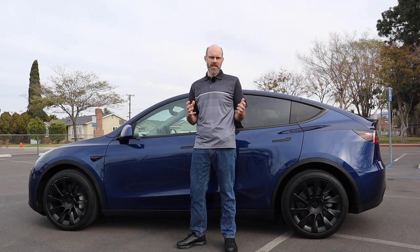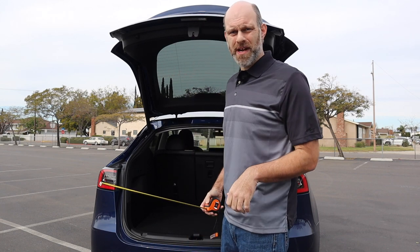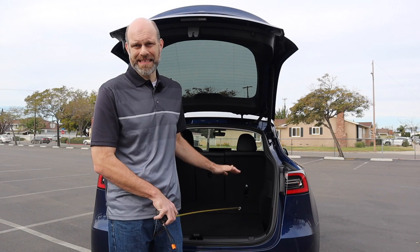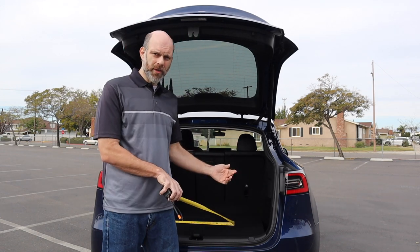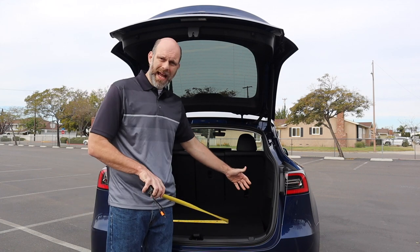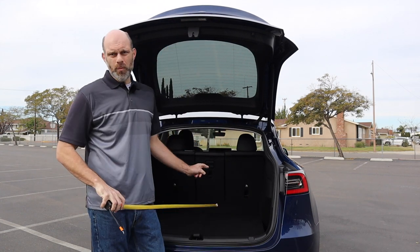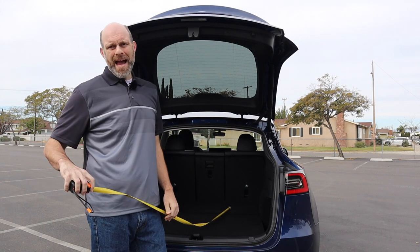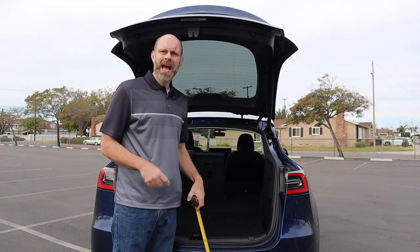Check the description below for timestamps. So I've got my tape measure — let's measure out the cargo room. The length of the cargo area with the back seat up is 42 inches. Maximum width of the cargo area right at the back is five feet. If you need to put something long in there, minimum width between the wheel wells is 37 inches. Maximum height of the cargo area is about 27 inches.